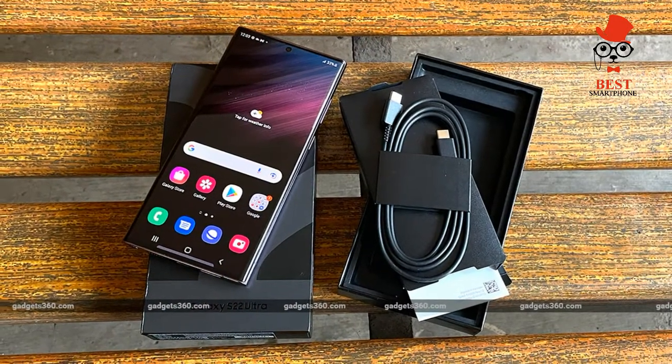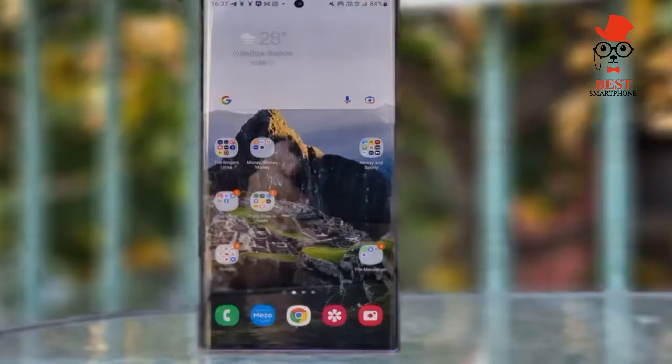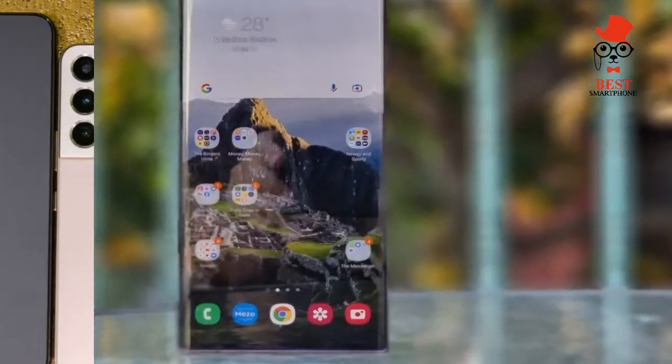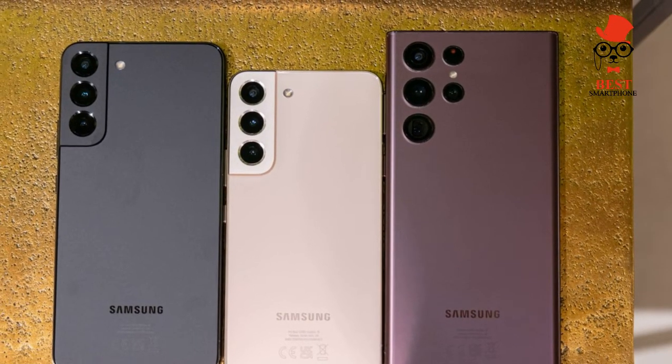On cameras: the Samsung Galaxy S22 Ultra looks determined to top the best camera phone list and unseat Apple and Google. Our testing shows that the S22 Ultra is a very good camera phone, but it's not quite the champ.